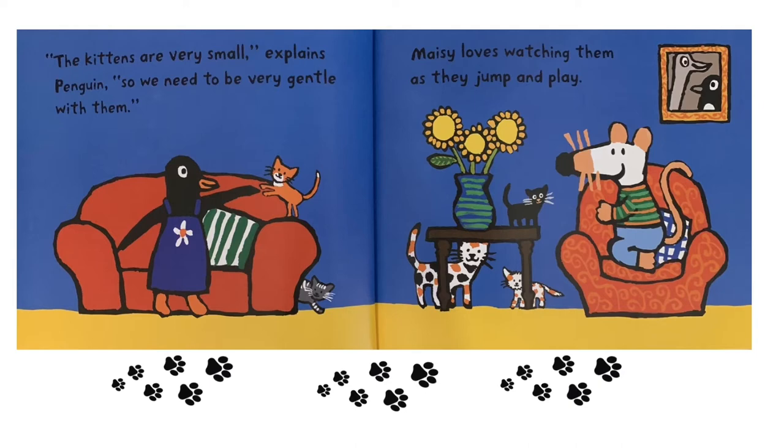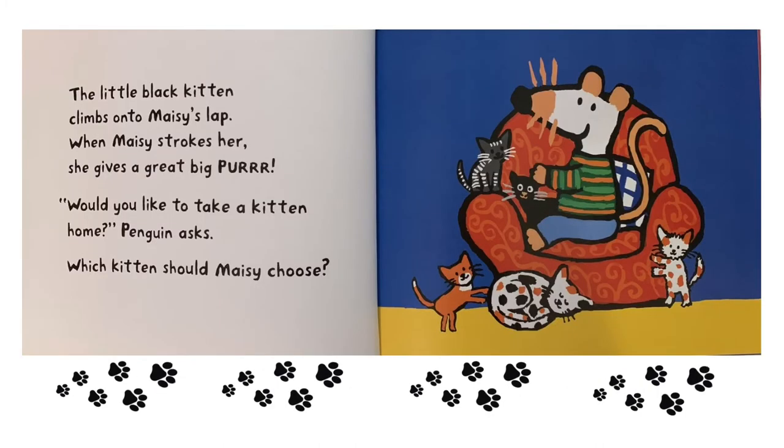Maisie loves watching them as they jump and play. The little black kitten climbs onto Maisie's lap. When Maisie strokes her, she gives a great big purr. "Would you like to take a kitten home?" Penguin asks. Which kitten should Maisie choose?